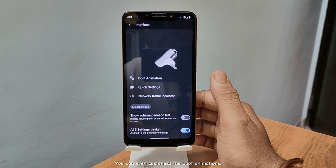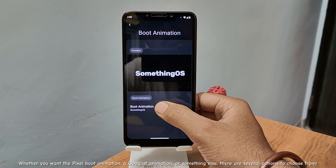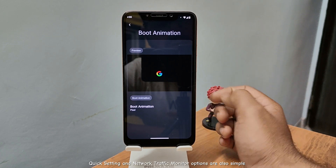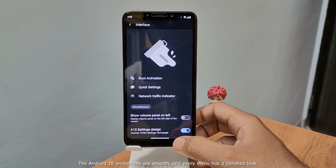You can even customize the boot animations. Whether you want the Pixel boot animation, a Googlist animation, or something else, there are several options to choose from. Quick setting and network traffic monitor options are also simple. The Android 15 animations are smooth, and every menu has a polished look.